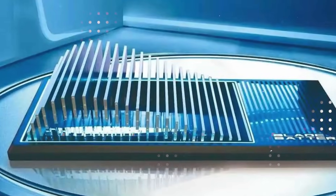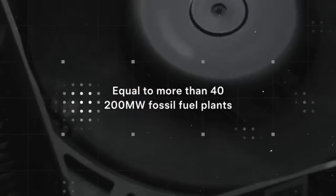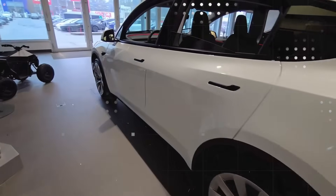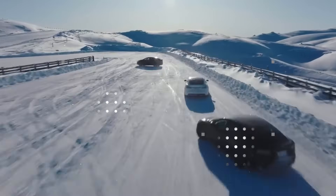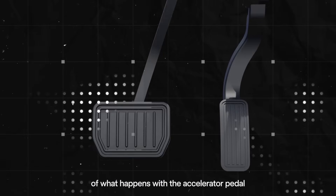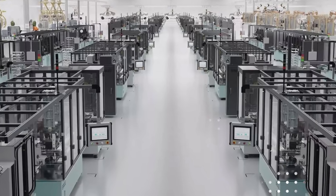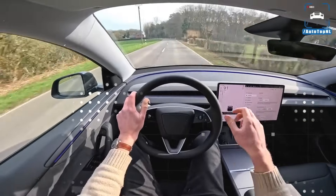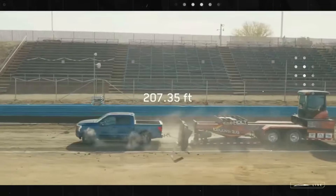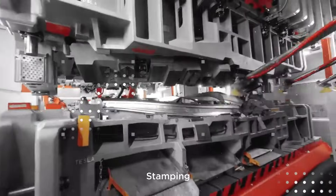In a world where even a screw out of place makes a car more expensive, this type of control changes everything. Standardized robotic production means the same pack can be used in different models, reducing the cost of scale and speeding up manufacturing time. In practical terms, this can represent 80% savings on total cost of ownership over 25 years compared to a gasoline car. Think about this in a family's daily life — it's not just the price of the car that changes, but all the costs involved: fuel, maintenance, inspections, and part replacement. It's pure economic common sense, and that's what makes a product truly explode in the market.